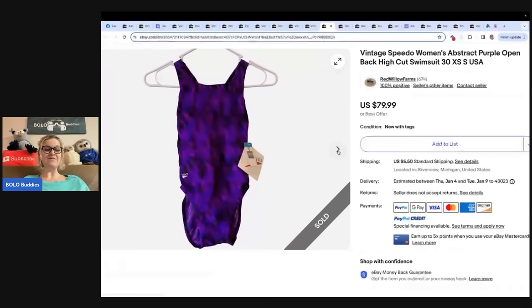She sourced six of these on eBay — three in this size, which is a size 30, and three in another size. All new in the box. After shipping she paid $20 each. Received full asking price of $79.99 for one. She's only listing one at a time per size so as not to flood eBay. Vintage made-in-the-USA Speedo men's and women's swimsuits are always a Bolo. Her store name is Red Willow Farms. So she sourced it on eBay for $20 and flipped it for $79.99 plus shipping — talk about sourcing on other platforms.